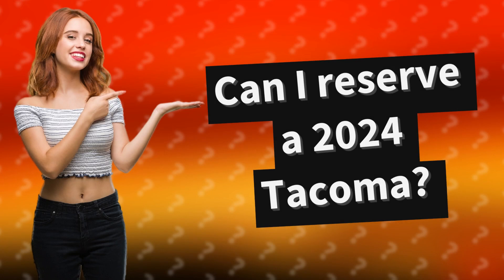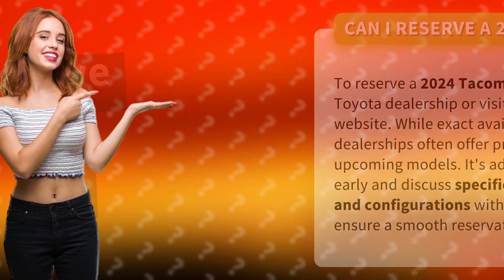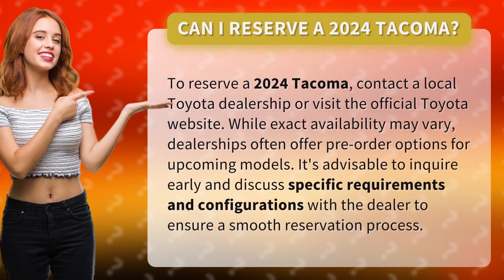Can I reserve a 2024 Tacoma? To reserve a 2024 Tacoma, contact a local Toyota dealership or visit the official Toyota website.